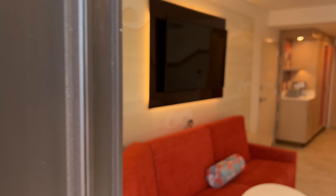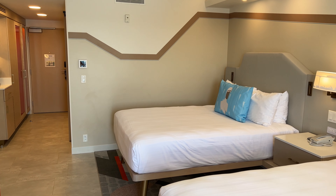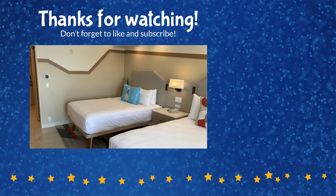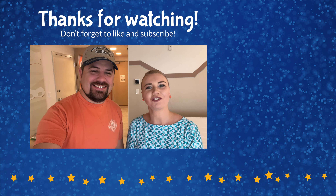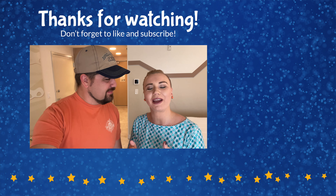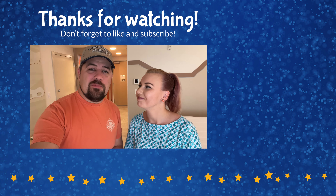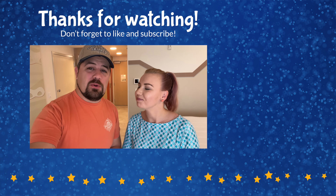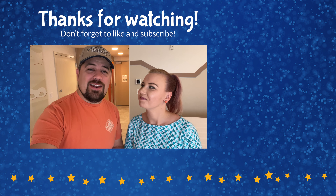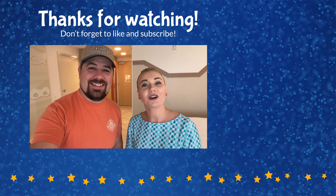And that's going to conclude our tour of this newly remodeled Incredibles-themed Tower Lake View room here at the Contemporary Resort. Thank you so much for watching. We hope you enjoyed it — if you did, please give this video a thumbs up below and comment with any questions you have, we're happy to answer those. Hit that subscribe button to find out when we post other room and resort tours around the Walt Disney World Resort and other Disney destinations around the world. Thanks so much for watching, and until next time — we're here with the ears.